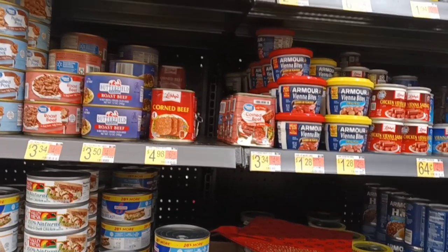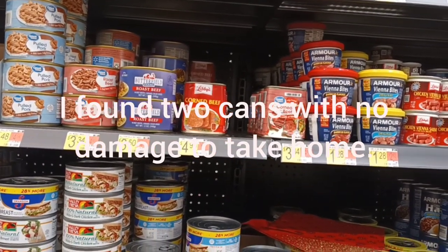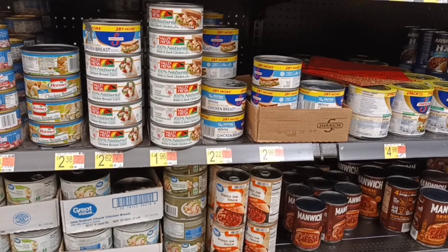I want to take home, period. But Olivia's corned beef is almost five dollars. The least expensive thing here is the sloppy joe mix.